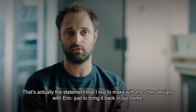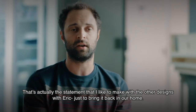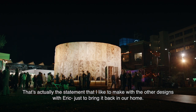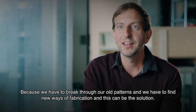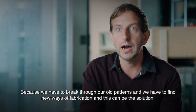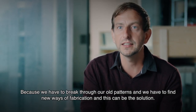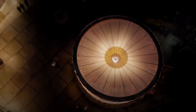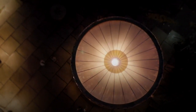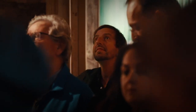That's actually the statement I'd like to make with Eric — just to bring it back into our home. I believe it's the future of building, because we have to break through our old patterns, find new ways of fabrication, and this can be the solution. Yeah, I believe it's true for our future.